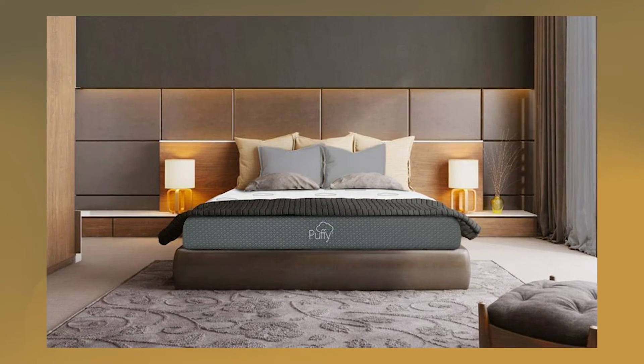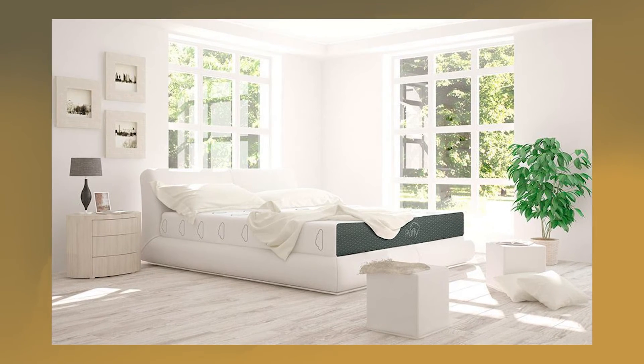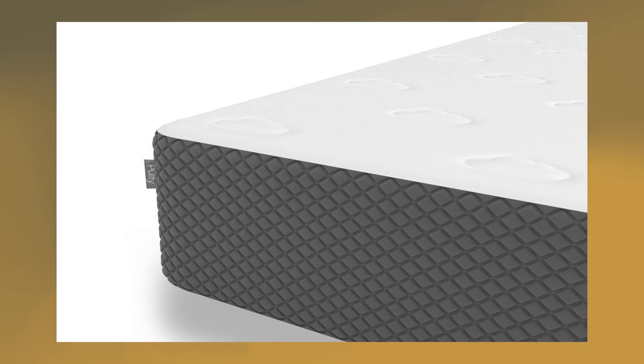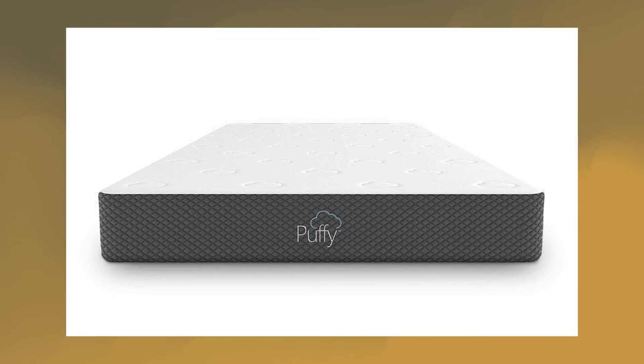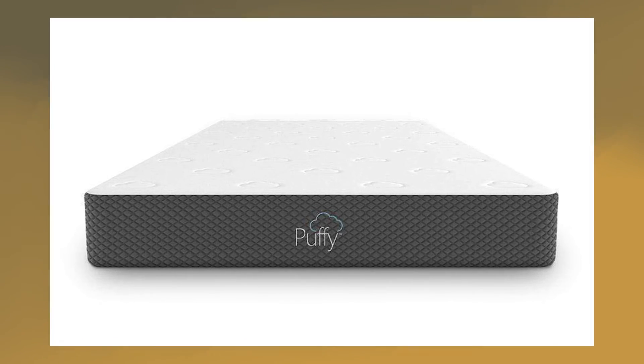You get 101 nights to try it out at home, as well as a lifetime warranty to keep you covered for as long as you own it. It comes with a built-in cooling layer and temperature regulation, making sure you don't overheat whilst you sleep. This is especially helpful for those living in warmer climates, as it can help you cool even through the warmer months.